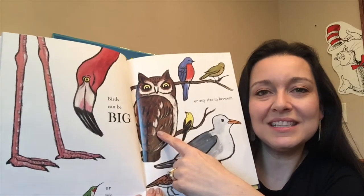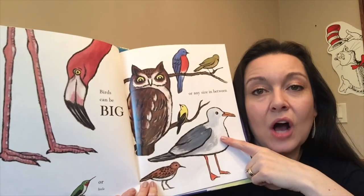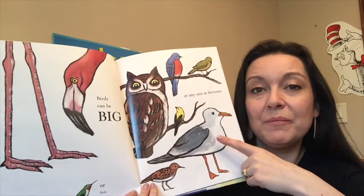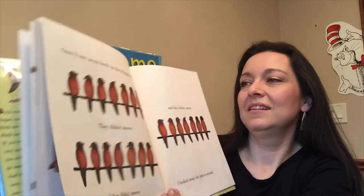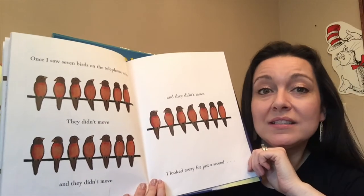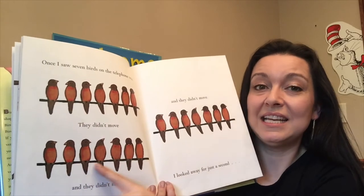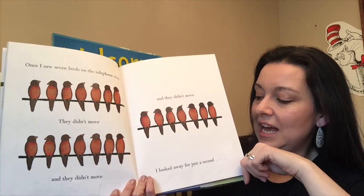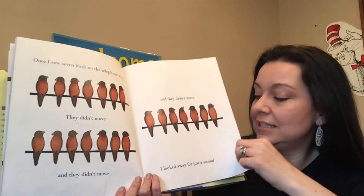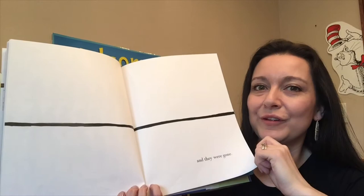Or any size in between. Do you know what this bird is? It's an owl — what does an owl say? And this is a seagull; maybe if you've gone to the beach you might have seen a seagull flying by. Once I saw seven birds on the telephone wire. They didn't move and they didn't move and they didn't move. I looked away for just a second, and they were gone. What do you think happened? I think they flew away.